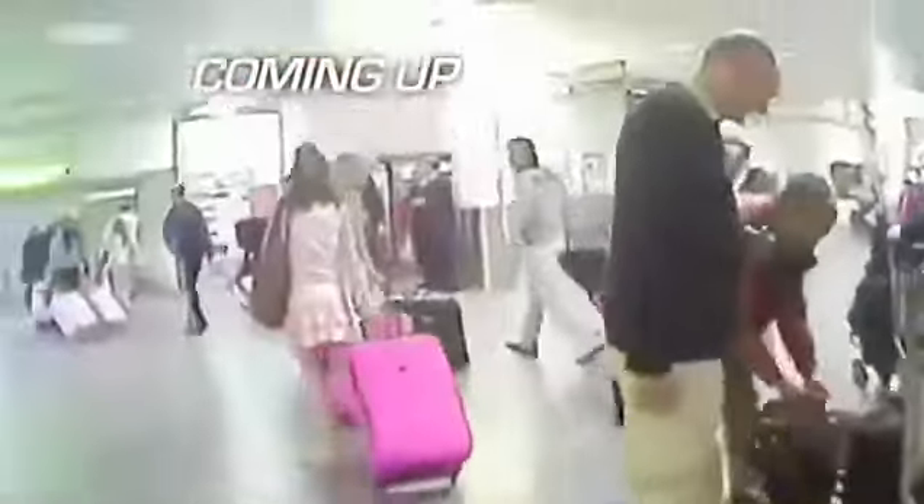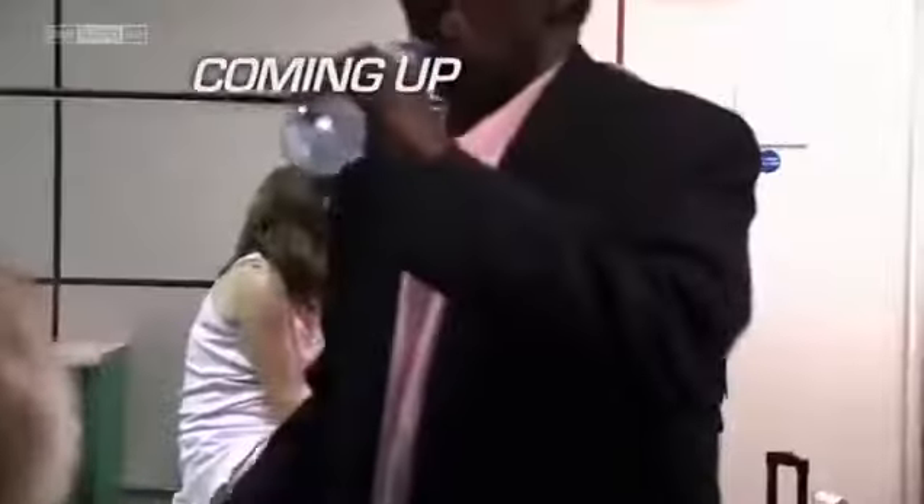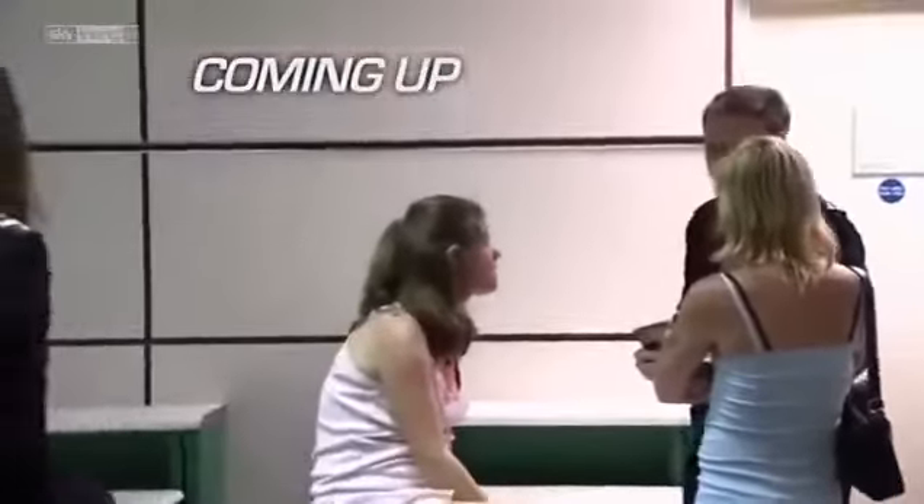Coming up: two suspects make a confession and it could be Mark's first cocaine job. Is there anything I need to know about you? Well, we were a bit naughty in Trinidad. Oh, were you? The rest of the team were all going, this is it, this is a job.